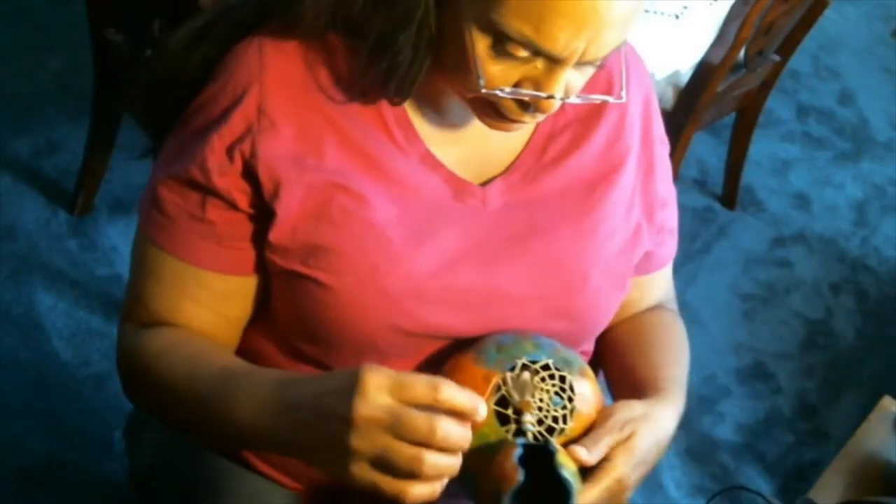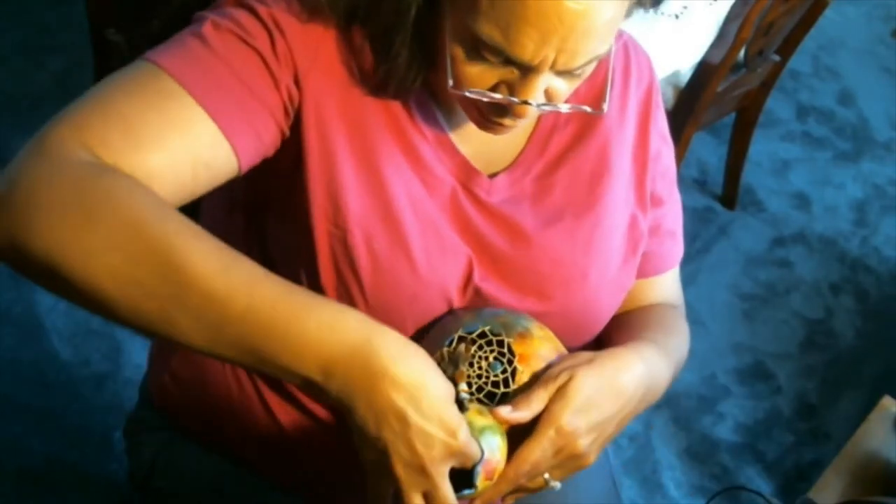I'm going to get my beading string — it's a very fine string — and I don't like to use more than one arm's length, so that's how I measure mine, because it's really difficult to pull it through. I've chosen a dark turquoise metallic color bead. It's a very simple design.